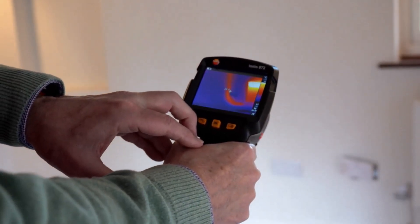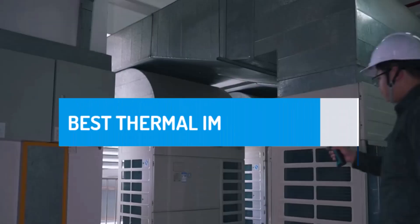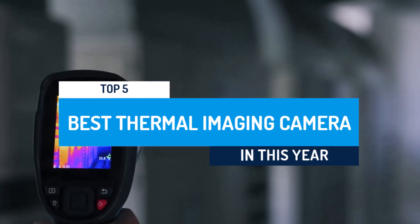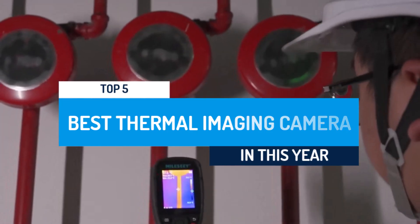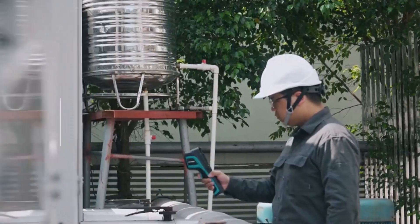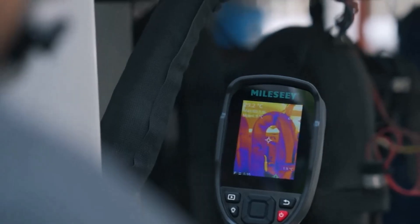A reliable heat detection tool is essential for inspections and troubleshooting. The best thermal imaging camera reveals hidden temperature variations, making it perfect for electrical work, HVAC maintenance, home inspections, and outdoor use. Experience precision and clarity with advanced thermal technology.